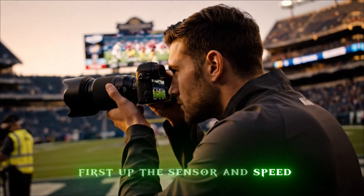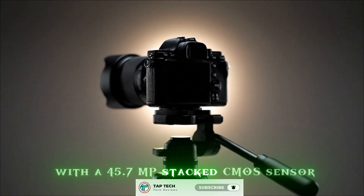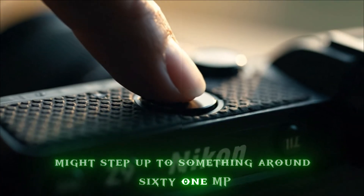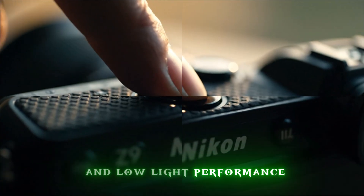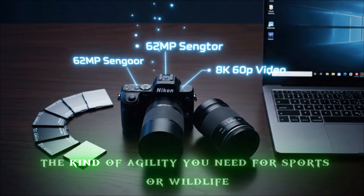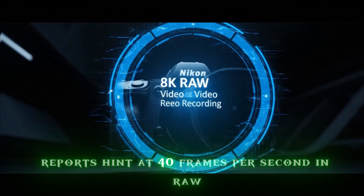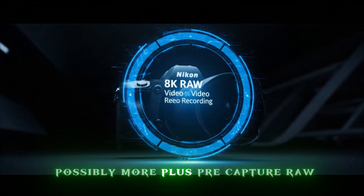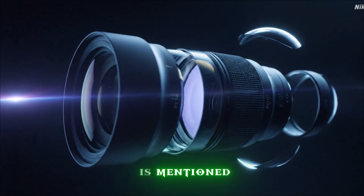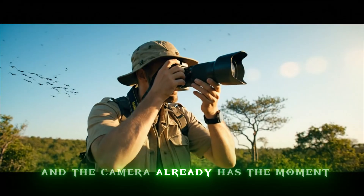First up: the sensor and speed. The current Nikon Z9 set the benchmark with a 45.7MP stacked CMOS sensor — blazing fast. Rumors suggest the Z9 II might step up to around 61MP while keeping or improving speed and low-light performance. That means higher resolution for massive crops or huge prints, but still the agility you need for sports or wildlife. Reports hint at 40 frames per second in RAW, possibly more, plus a pre-capture RAW mode where the camera starts capturing before you fully press the shutter. For action shooters, that means less guesswork, more magic — you press the button and the camera already has the moment.